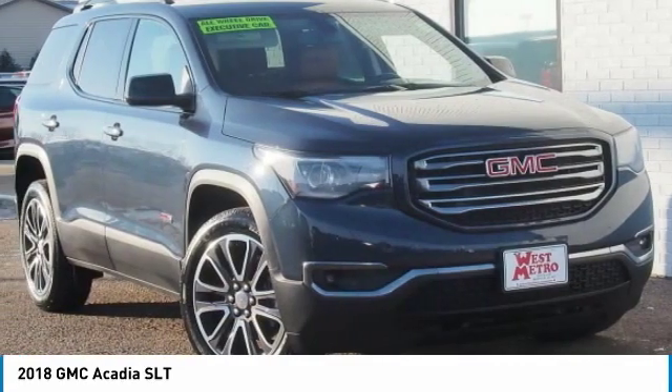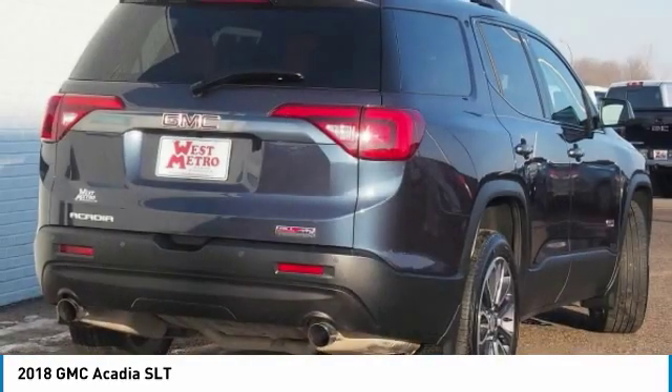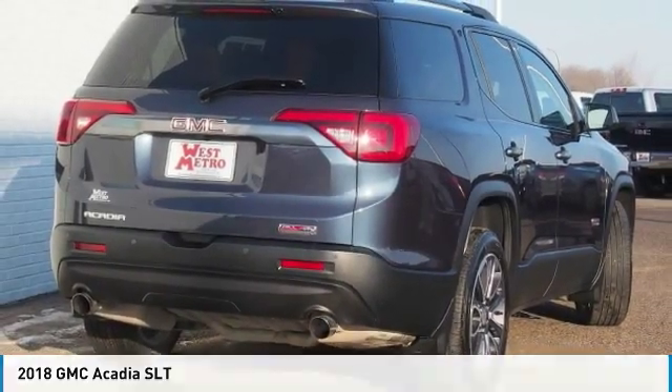Power steering. Cruise control. Aluminum wheels. This isn't just a vehicle — it's an experience. So stop in for a test drive today.